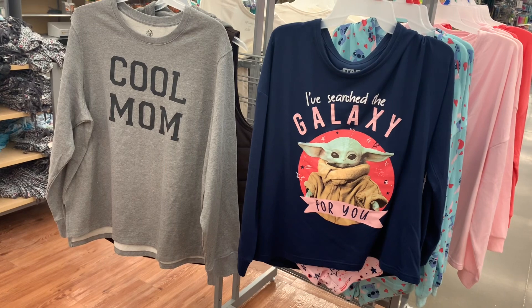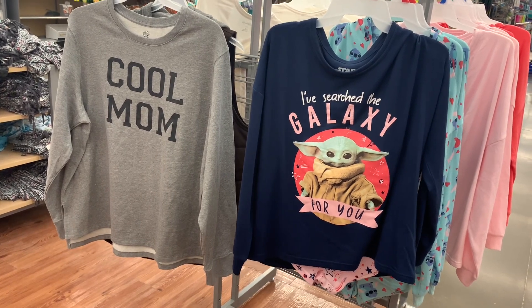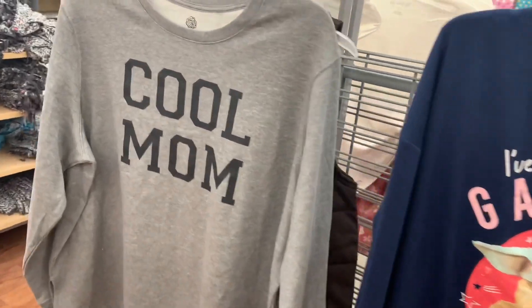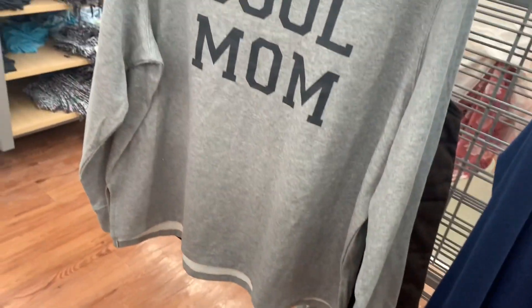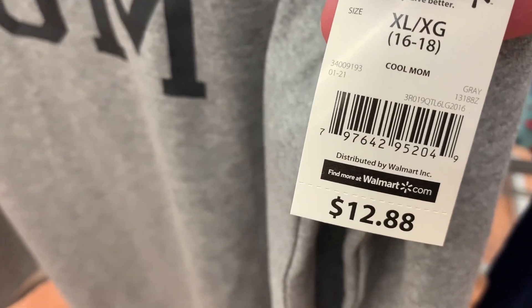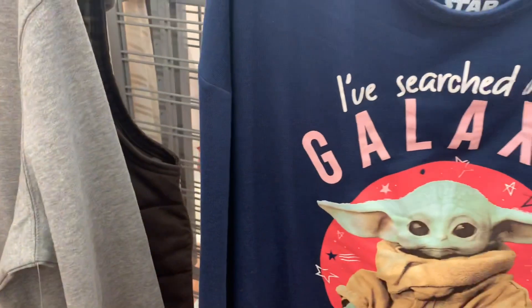I love these ones so much. The one on the right is actually a matching set — it comes with shorts too, so I'm probably going to get that one. This one says 'Cool Mom' — I like that one, it looks so comfy. Here's the barcode for it, it is $12.88. They also have this Star Wars one.